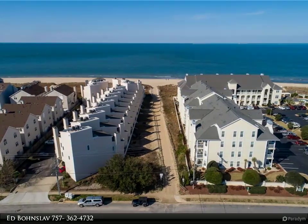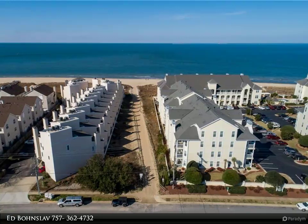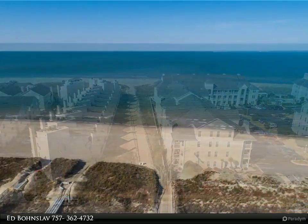There are decks on both front and back for lots of outdoor living space, a small yard perfect for your puppy and the grill, and two reserved parking spaces.